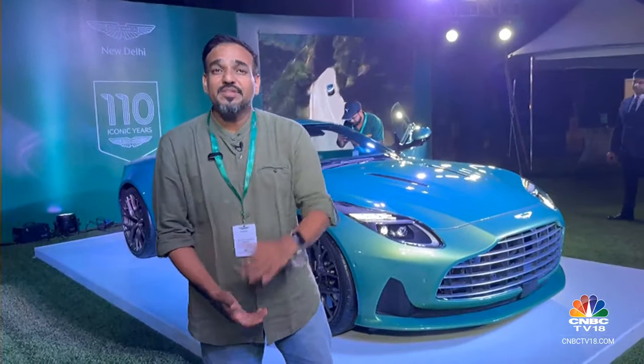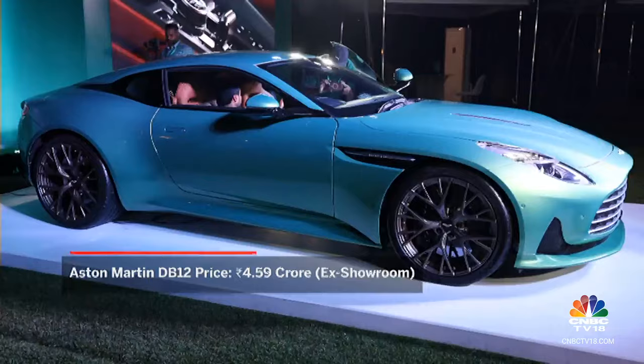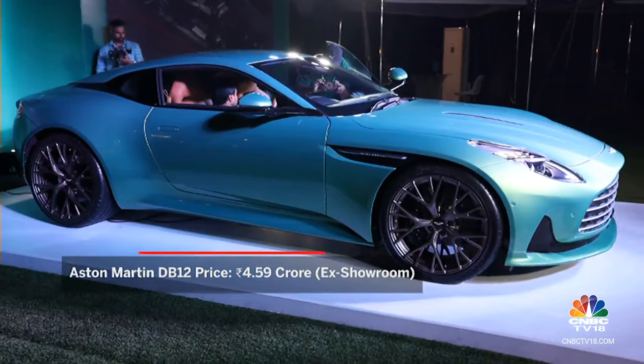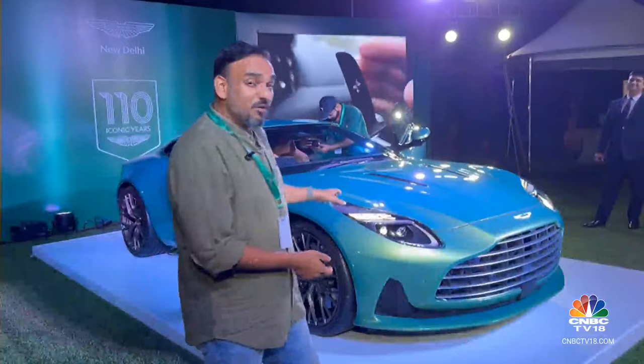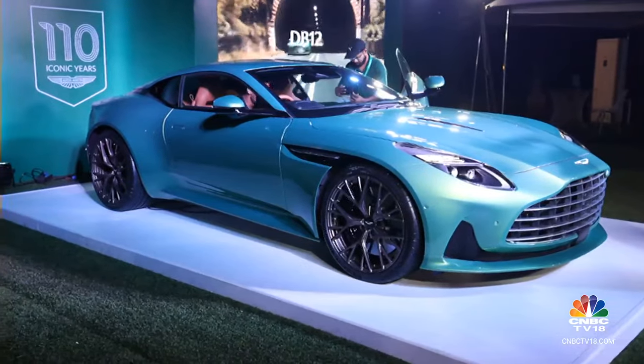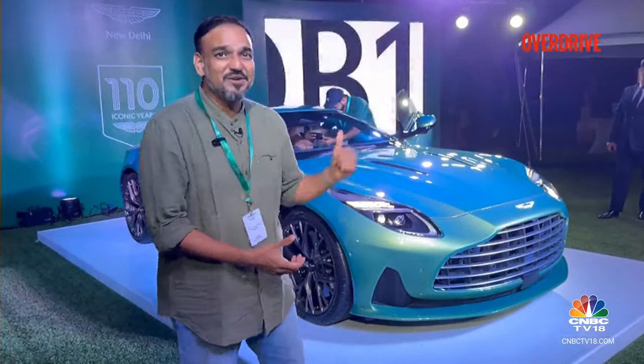For those who know their cars well, this was shown globally a little while back and Aston Martin has already opened up its order books here in India at a starting price of Rs 4.59 crore — before you start ticking stuff on the options list. This is an evolution of the DB11. It rolls on the same wheelbase and also has a similar engine, but that's not where the story ends. The story is much larger than that. Let's take a closer look.